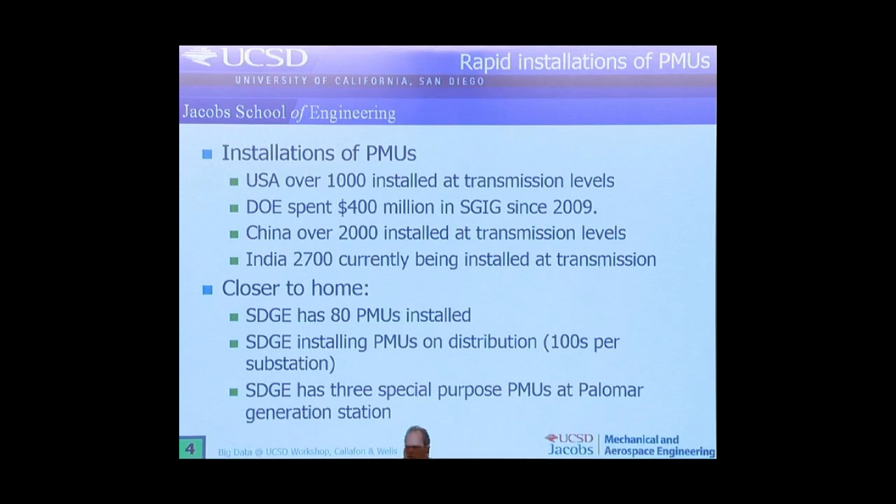These things are being installed quite a bit. The United States has about a thousand of them already installed. The DOE has spent over 400 million dollars on a particular project to install these things since 2009. China is installing them at about 2,000, and India, with their recent blackout, has decided they also need them — 2,700.